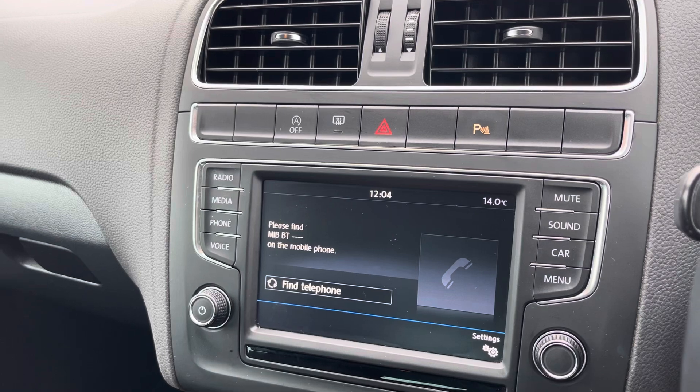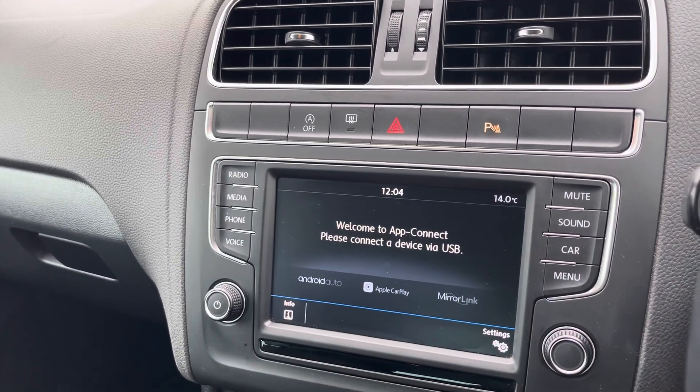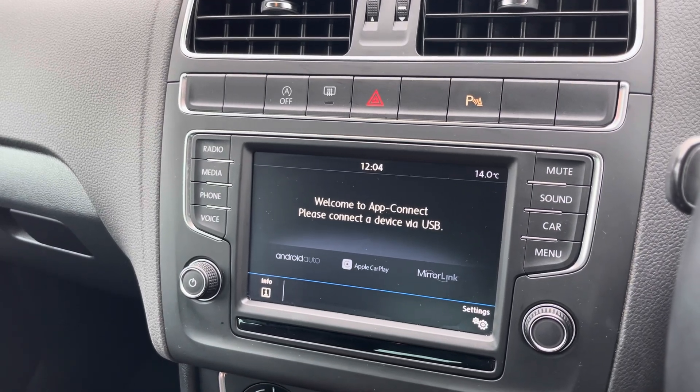You can use that Bluetooth function to connect your mobile device to make and take phone calls whilst out on the go, and stream any apps using Apple CarPlay and Android Auto, such as your navigation apps.